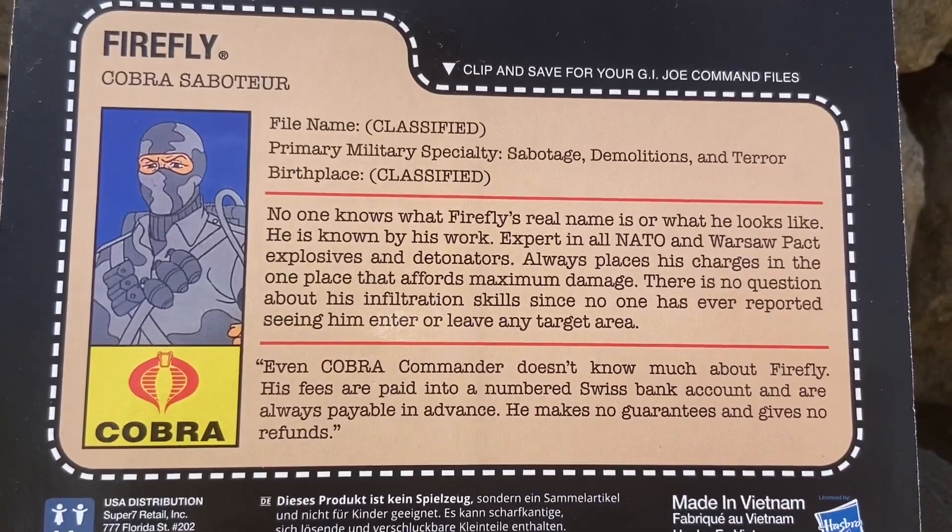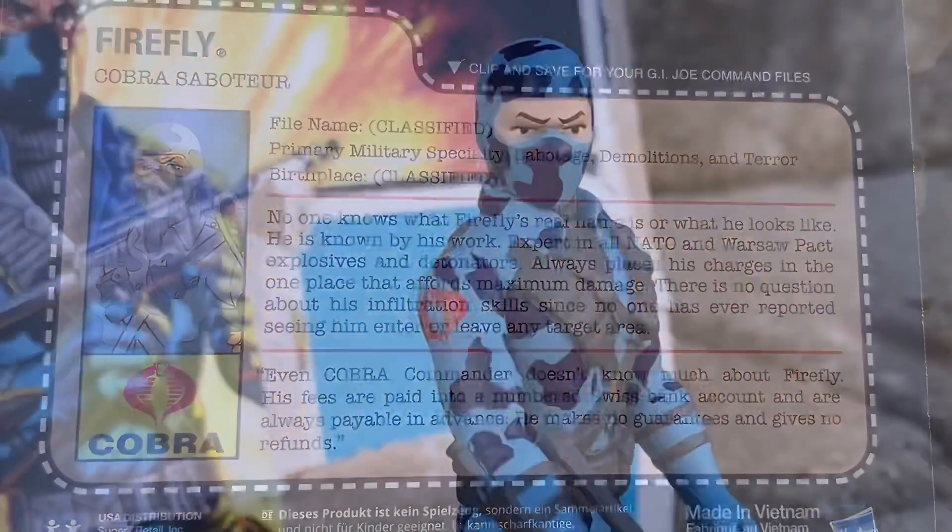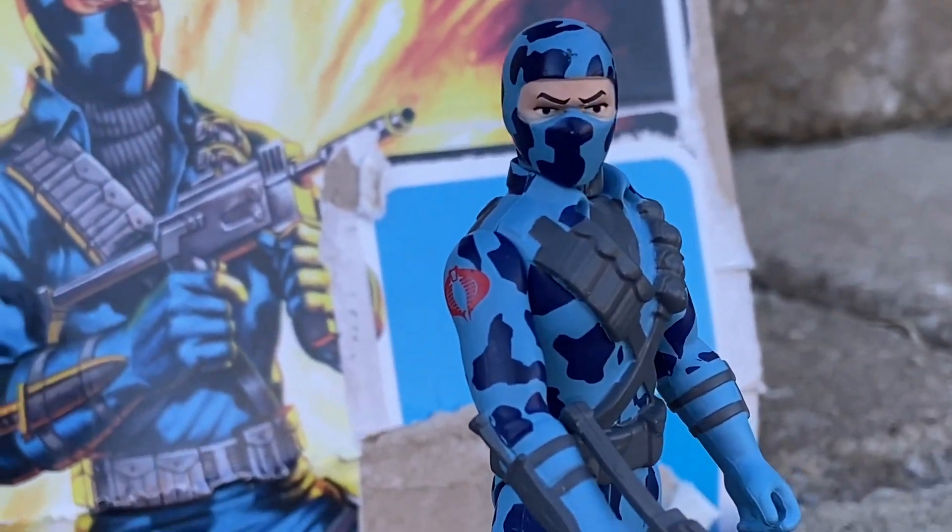He's a mercenary. He's paranoid about people seeing him or seeing his face — he never wants to reveal his identity. He never takes off his mask. There he is, looking absolutely stunning.